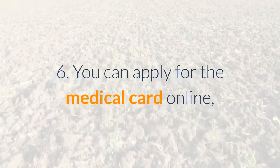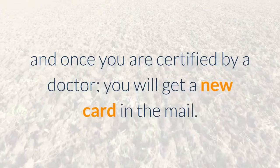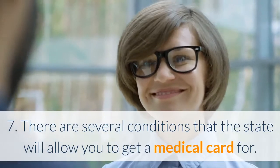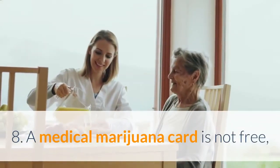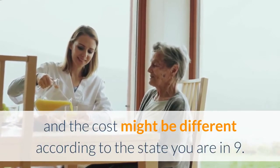6. You can apply for the medical card online, and once you are certified by a doctor, you will get a new card in the mail. 7. There are several conditions that the state will allow you to get a medical card for. 8. A medical marijuana card is not free, and the cost might be different according to the state you are in.